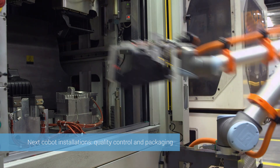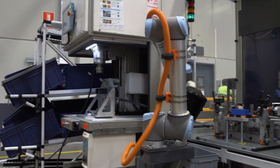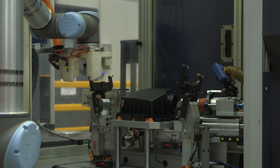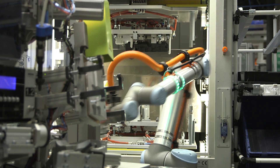We are currently considering the possibility of incorporating this type of equipment for inspection tasks, parts packaging, and activities that do not add value to the product. We have created a sub-department within the Process Engineering Department dedicated to automation and the possible incorporation of this type of equipment in production processes.